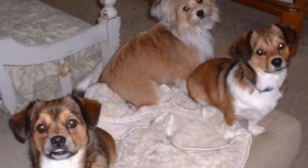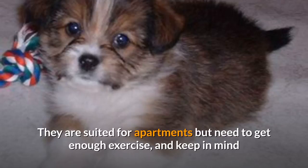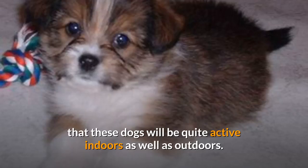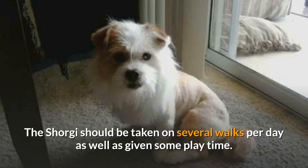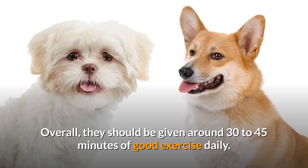Shorgi activity requirements. These dogs can do well in all temperatures, although they prefer the cold over the heat. If you notice that your dog is getting too hot while you are exercising them, take a break and let them cool off. They are suited for apartments but need to get enough exercise, and keep in mind that these dogs will be quite active indoors as well as outdoors. Shorgi should be taken on several walks per day as well as given some playtime. Although they do not need access to a yard, they would enjoy it. Overall, they should be given around 30 to 45 minutes of good exercise daily.